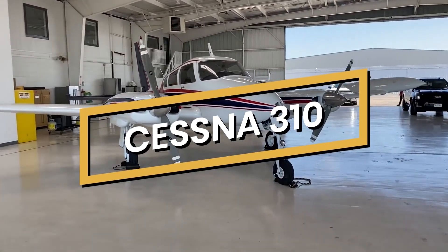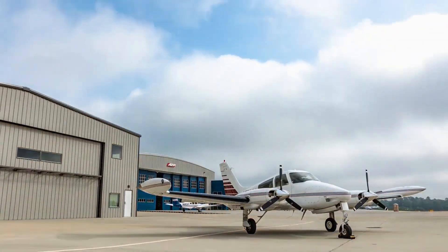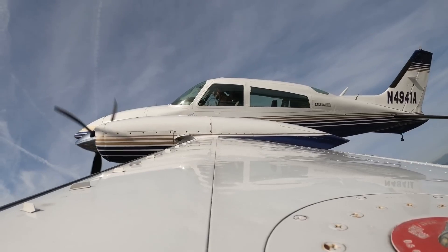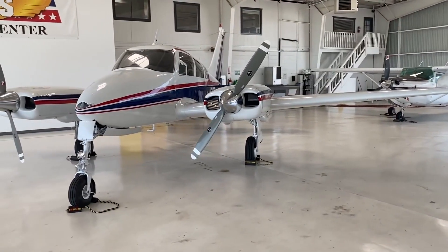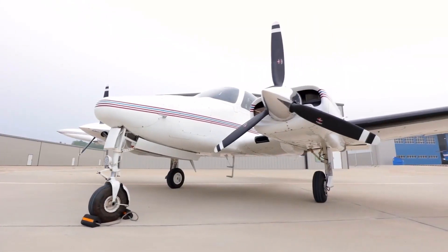This is the Cessna 310, a twin-engine marvel that has been a staple in the aviation world since the 1950s. Known for its robust performance, impressive speed, and unique blend of comfort and utility, this aircraft is a pilot's dream.